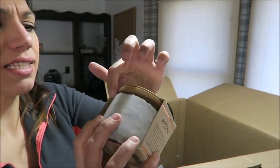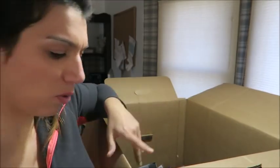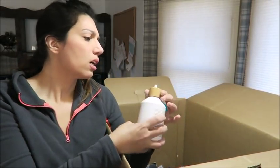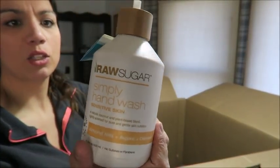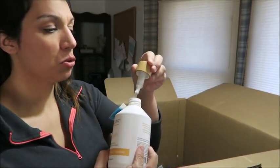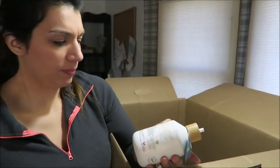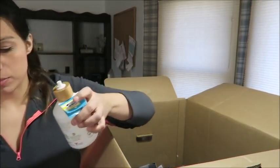It's an Olivina Men's Concrete Shave Bowl. Yeah, the lid doesn't even stay on — there's no way that's how it's supposed to be. Unfortunately, I'm going to say I can't sell that. There's also a Raw Sugar simply hand wash, but the pump is gone — it's broken. If it's broken I can't sell it. It might be something I keep for myself and put in a different dispenser, but it was selling for $14.99 on Amazon, so that's a bummer. Maybe I'll sell it at a garage sale.